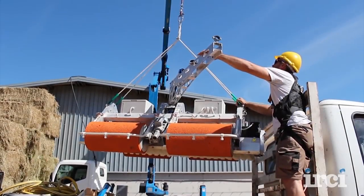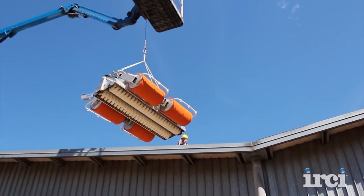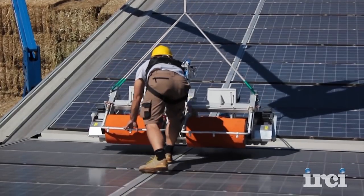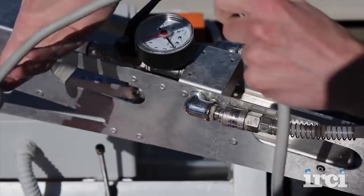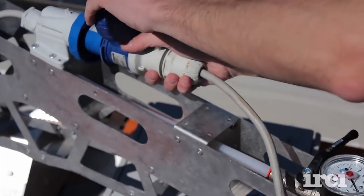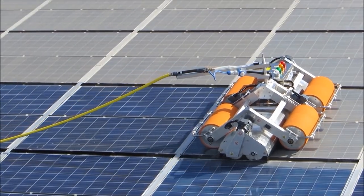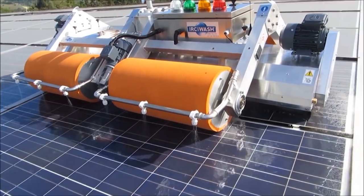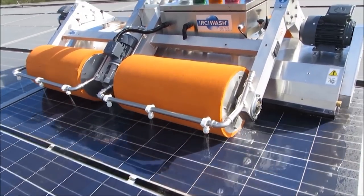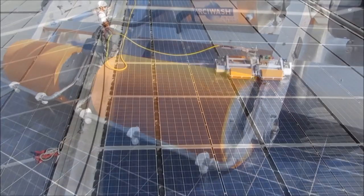Our newest partnership with IRCHI has resulted in the Bidimec IRCHI WashBot, a twin-brush machine with an oversized 6'10" wash path for fast washing of the largest commercial-scale rooftop PV installations. IRCHI is one of Europe's larger solar PV installers with over 60 MW of commercial rooftop installations. The IRCHI WashBot was born from the demand by IRCHI's customers needing to wash their large installations frequently and affordably.